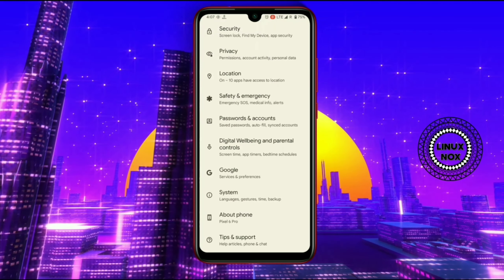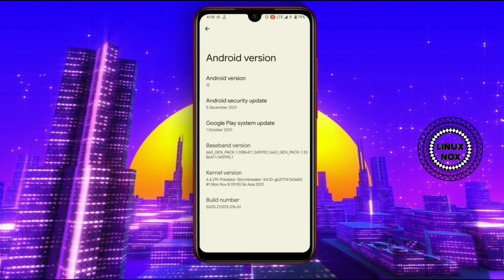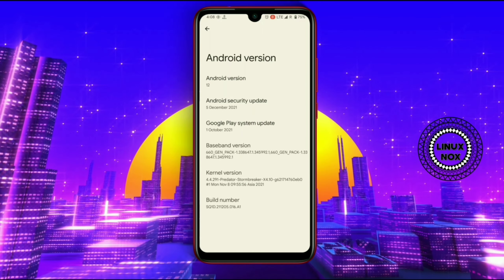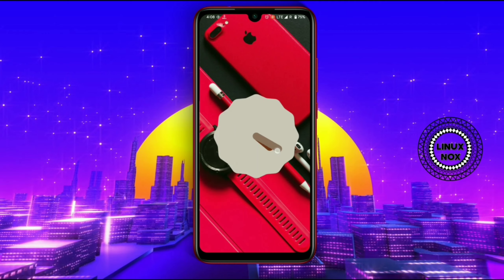Let's have a look at the Wallpapers and Style section. Here you can see the themed icon option, which lets you theme your Google icons. There is also an option for dark theme — you can switch between dark and light theme very easily. You will get a set of pre-installed wallpapers inside this ROM, as you can see these are the default wallpapers.